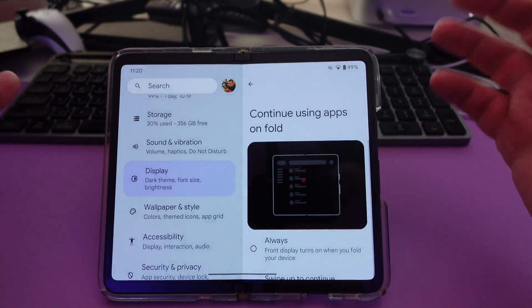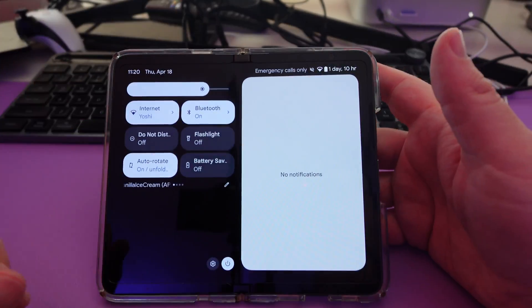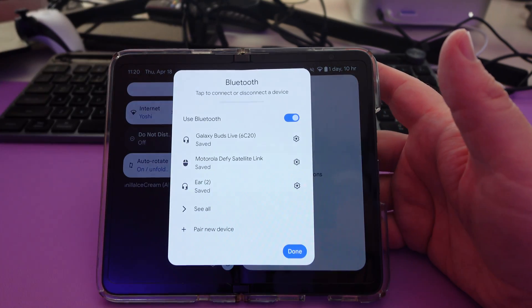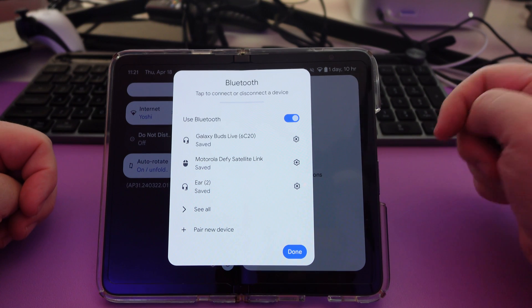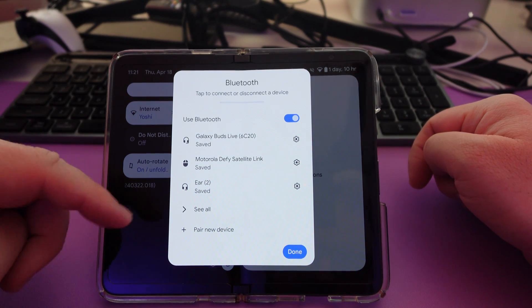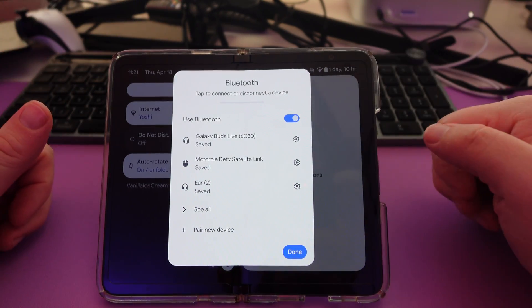At least they're giving us the option that when you close it, you can still use that app or not when you fold. This is a minor one, but when you swipe down and just tap on Bluetooth, it now brings up a little tile that you can interact with — connect to your Bluetooth buds, see all, or pair a new device. It's fairly minor, but at least it gives you this little pop-up tile.